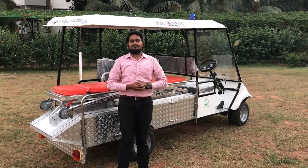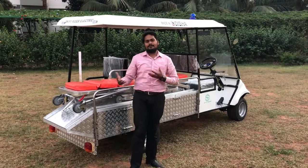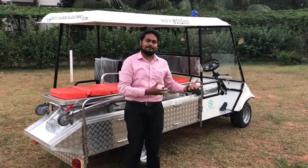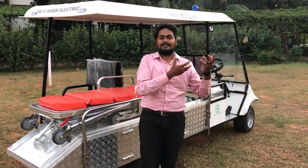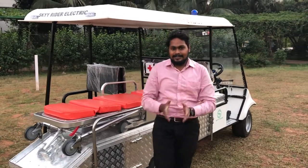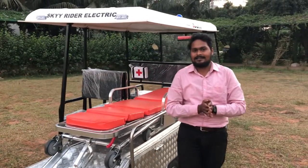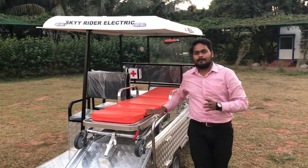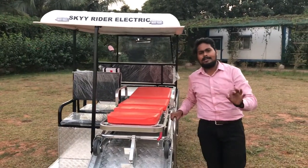Hello viewers, I welcome all of you to our Sky Riders YouTube channel. In the past I have shown you videos on the hydraulic food truck and the hydraulic garbage van. In today's video I have got you another vehicle — a complete new innovation on our side — which is a battery-operated, fully electric ambulance, very appropriate for indoor transportation inside hospitals.